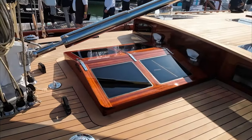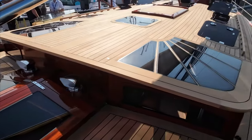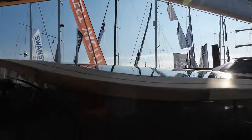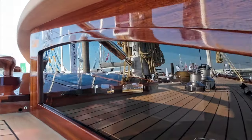Oh my god — this is just going to be a video of me saying 'oh my god, look at that.' These flush windows let a load of light into the interior. It's fancy.